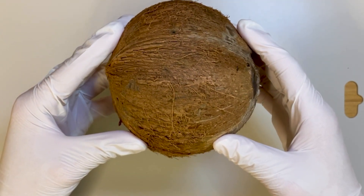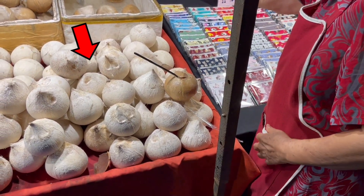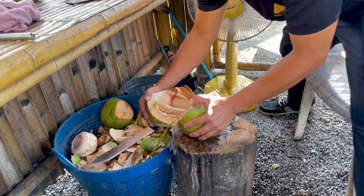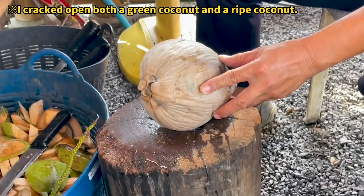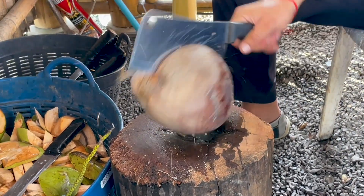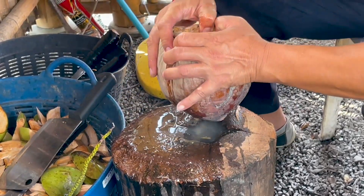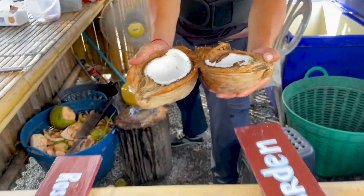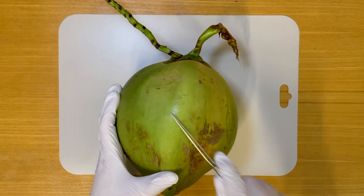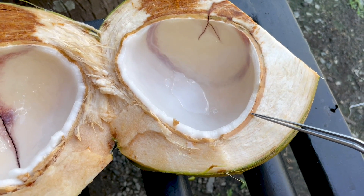The dark brownish hue indicates a significantly matured coconut inside, whereas the contents of a green coconut exhibit a much lighter color. To uncover the internal structure of the coconut, I had it split in half with the assistance of the elderly gentleman. It appears that a knife of considerable size is required to cut open a coconut. The coconut is enveloped in three distinct layers: the most rigid outer layer is the outer rind, the wood-like material beneath is the mesocarp, and the innermost layer is the endocarp.